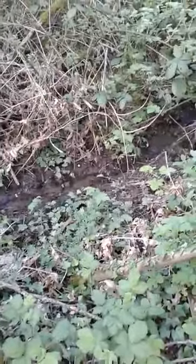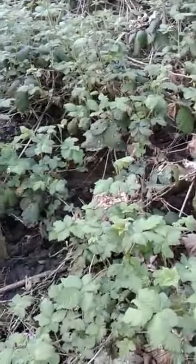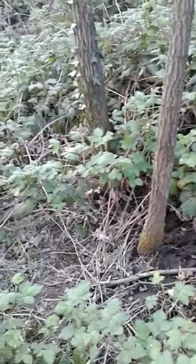Yep, there goes the stream. And that's why it gets muddy right over there.